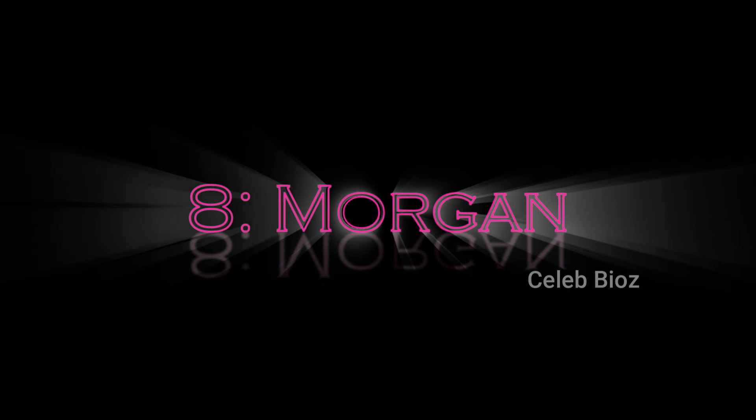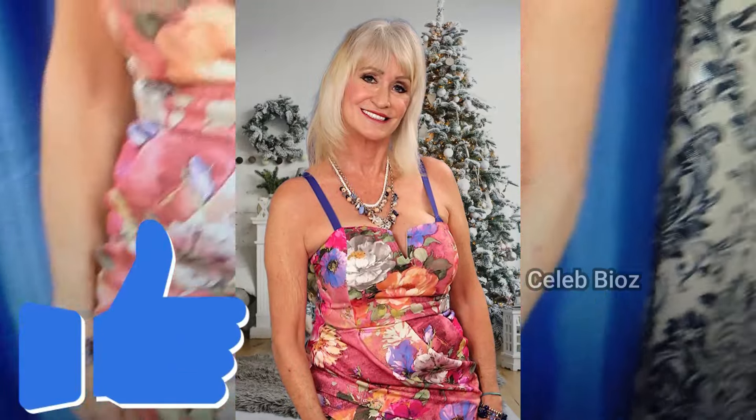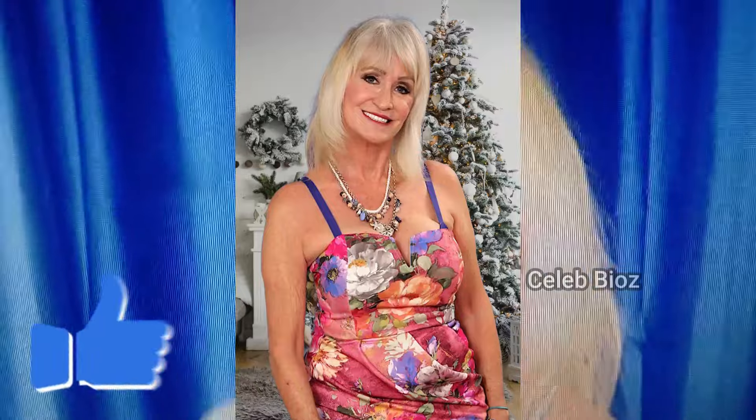Number eight: she's wearing a cotton rainbow floral rose corset mini dress. This cute and colorful dress gives her a fun, fresh look that's absolutely adorable. Check out the outfit link in the video description.